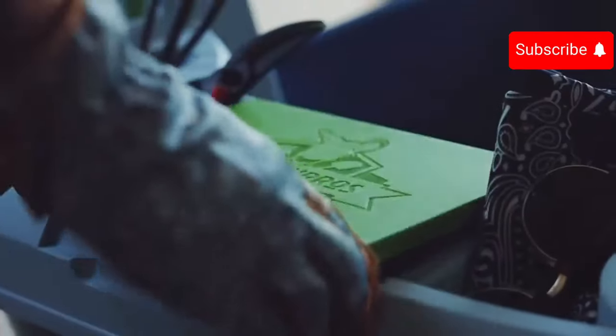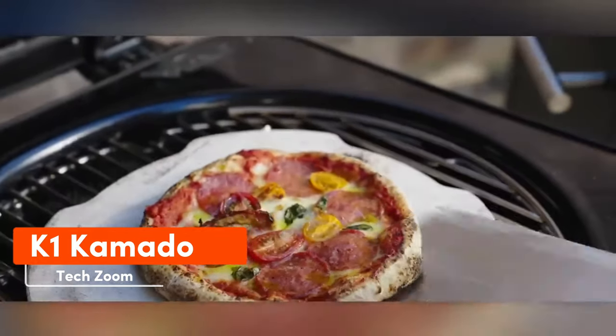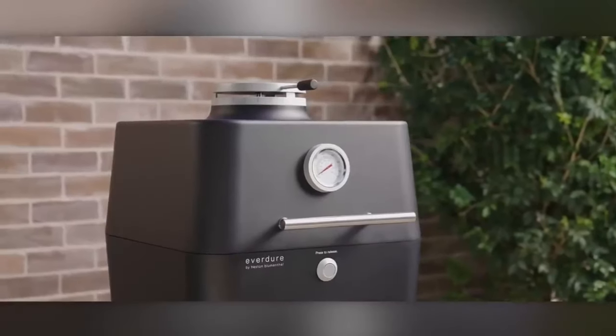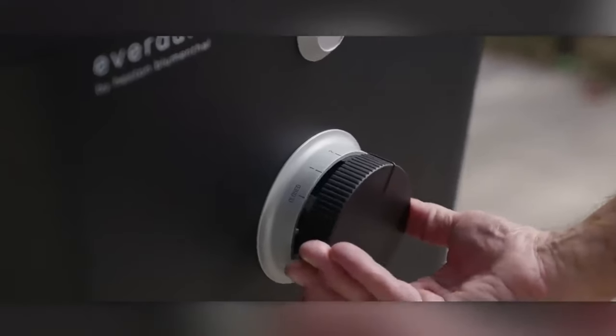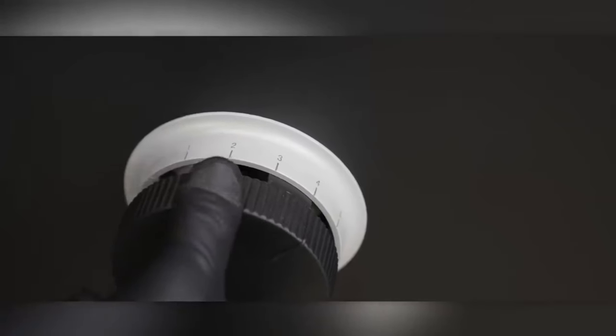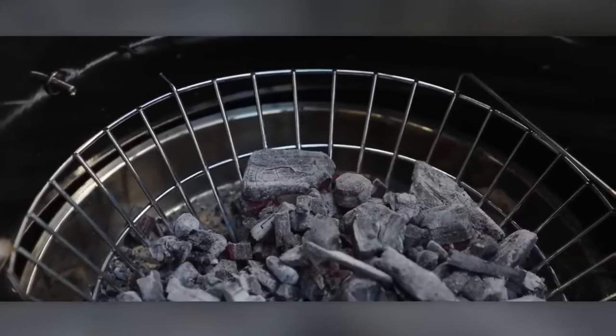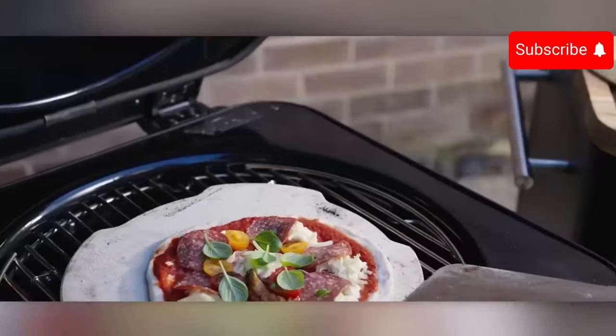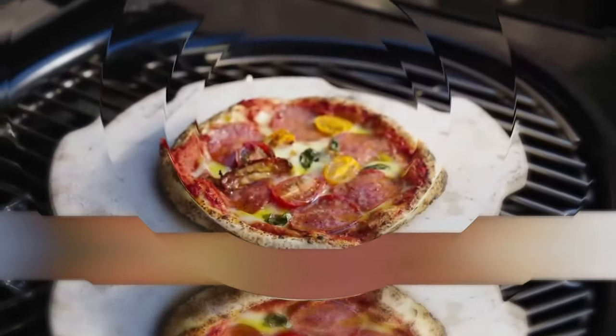The K-1 Kamado is a charcoal grill suitable even for beginners, provided they're willing to shell out $2,500. Safety and ease of cooking were top priorities: the creators incorporated double walls to prevent accidental burns, along with a reliable analog temperature sensor displaying both Celsius and Fahrenheit scales. The grill also features an ash collection tray and a separate drawer for appliances and accessories. Its innovative design allows you to explore pizza-making, smoking, and baking beyond traditional grilling.